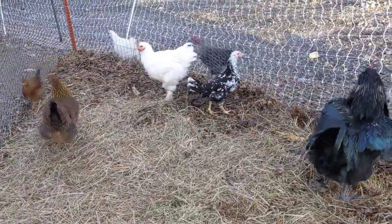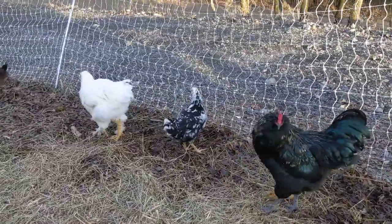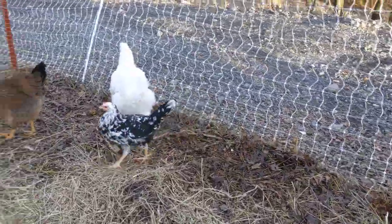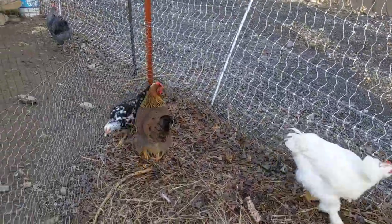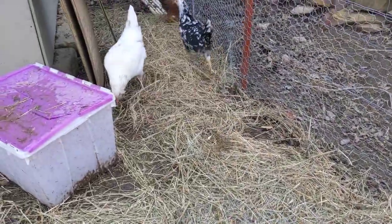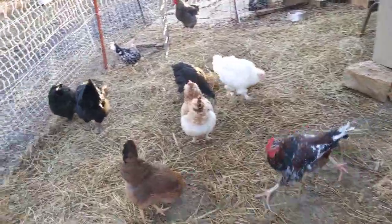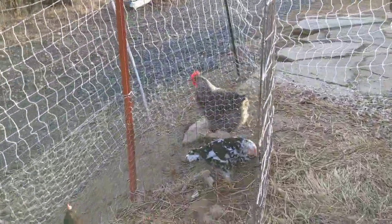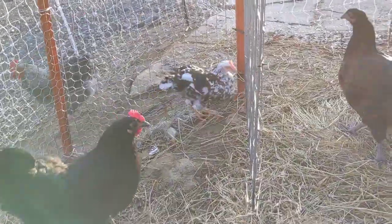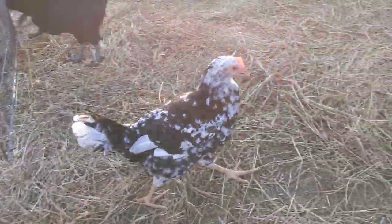I think we may have had our first egg from this generation of birds, our four-month-olds, yesterday. Can't confirm it — when you've got 50 birds running around out here it's a little hard to tell who's laying and who's not. But the Exchequer Leghorn, as it grows, will produce a bright white egg, just like the ones you're used to seeing at the supermarket. Those white eggs come from the Leghorn.